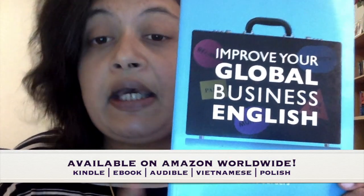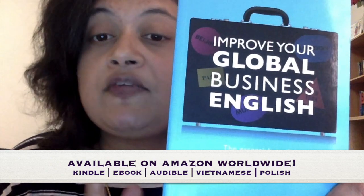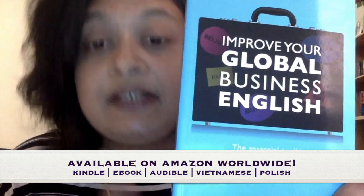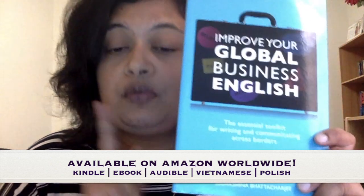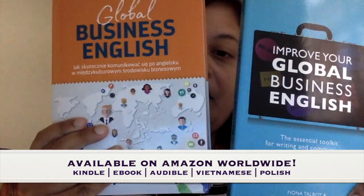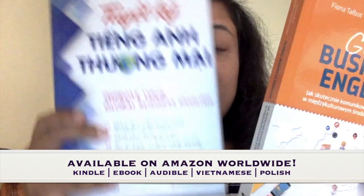Do check it out if you haven't already. It is available in most bookshops worldwide as well as online. It's on Amazon and it's also available in Kindle and e-book format, and it's also available in two other languages: Polish and Vietnamese.